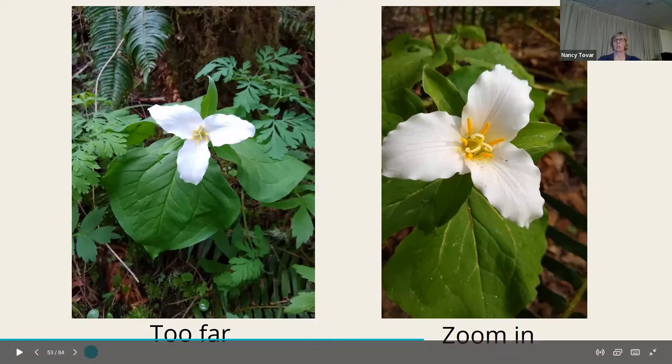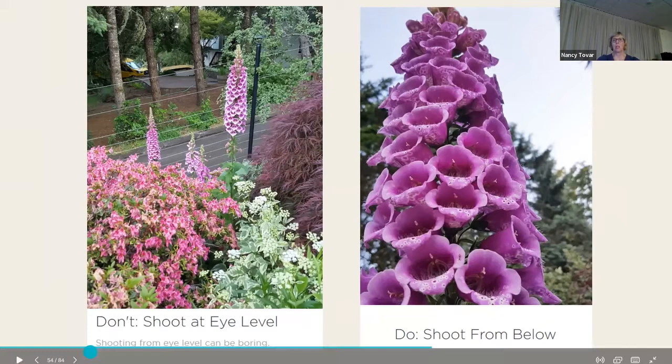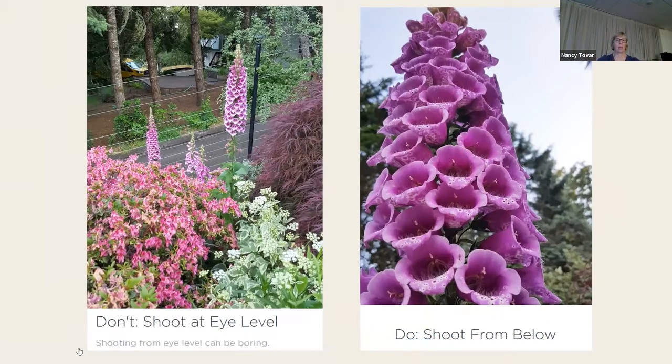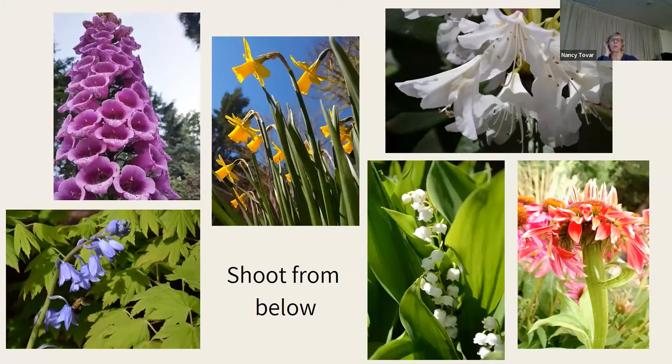Don't shoot at eye level — it can be boring, and I've also included too much distraction in the background with my neighbor's van, canoe, and fence. Then I got close up to that spire of foxglove — actually under it, I was probably crouching or lying on the ground — and shot it from below. It's much more interesting and again it's not centered, it's on that third sweet spot.